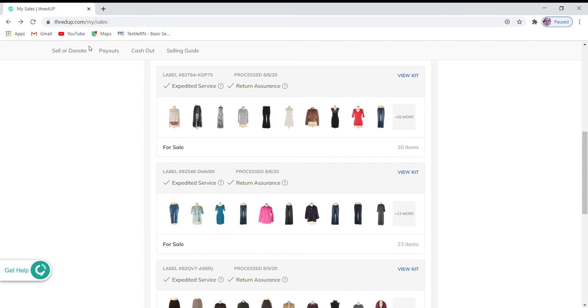Hello and welcome to my latest video in the Selling on ThredUP series. I wanted to get on and talk about the couple of kits that I have going on here. One in particular we'll get in depth with.